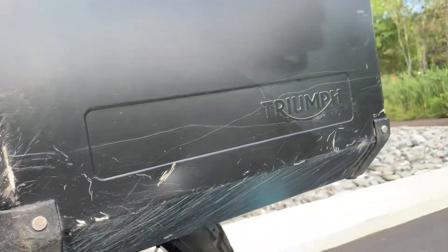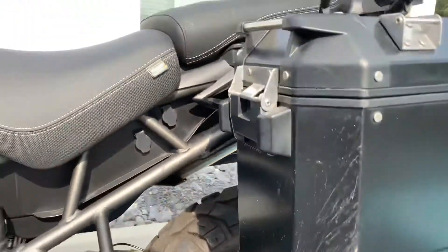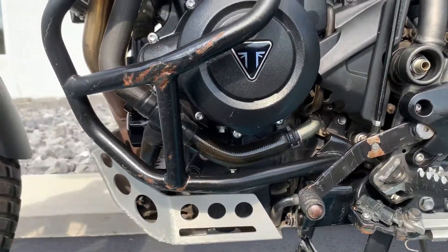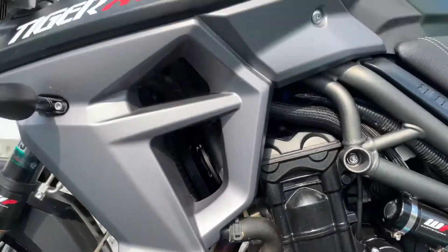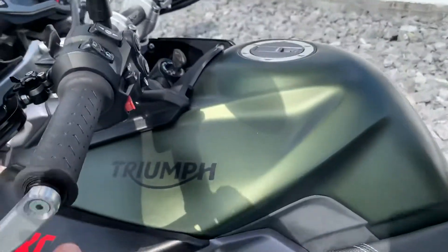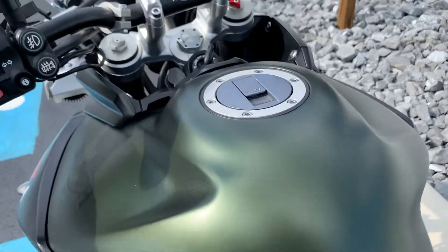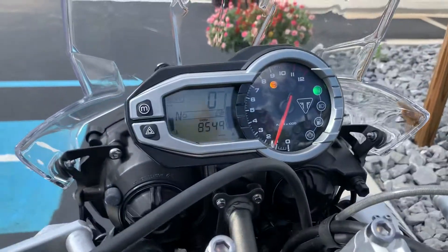Some dirt riding and the gravel accounts for the wear. Engine case is clean. As I mentioned, the fuel tank looks real good. 8,549 miles.